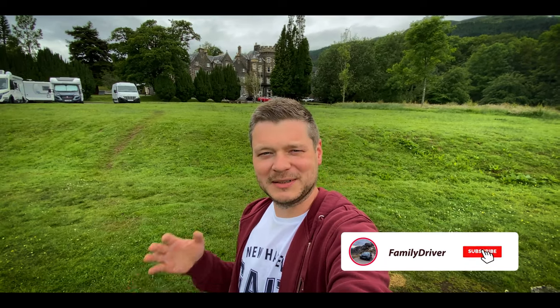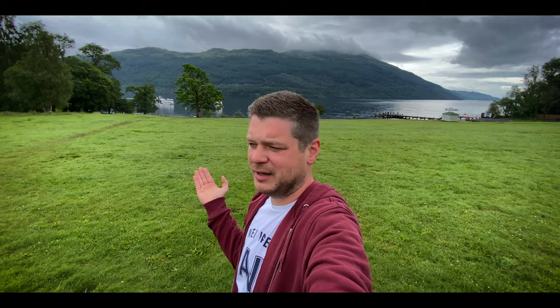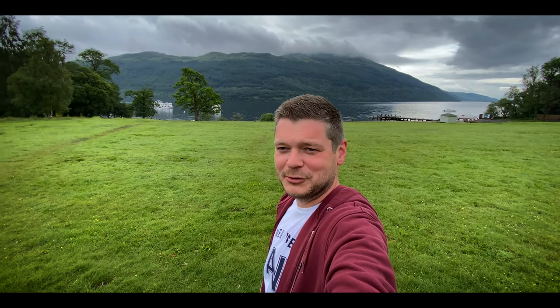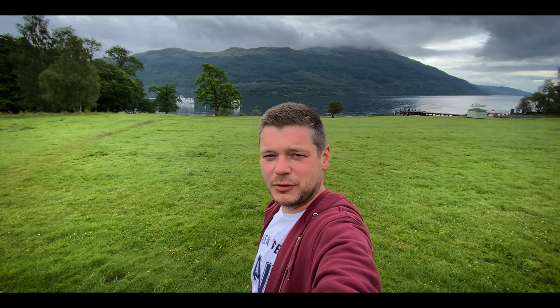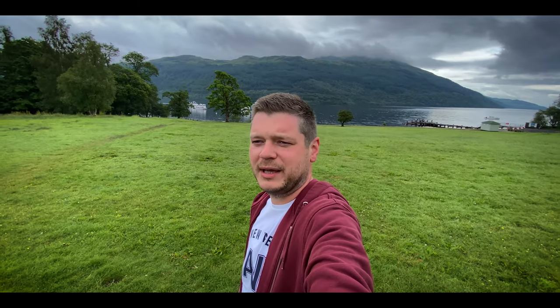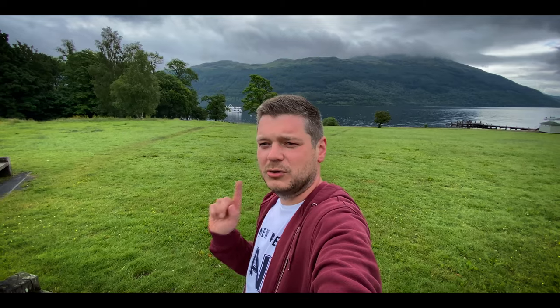Hello, it's Family Driver, welcome to another video. It's an early morning but it's not raining today, so I decided to come out and have a look at what's around, take some drone shots and enjoy the view. Very nice, isn't it? Welcome to Scotland — we're at Loch Lomond I think, and it's beautiful. It's meant to be quite a rainy day, so I'm trying to use every opportunity. We're still waiting for breakfast, then we have a big loop planned — about four hours — before we go towards Glasgow.